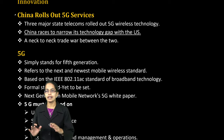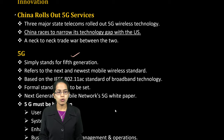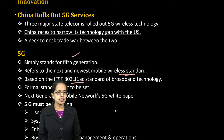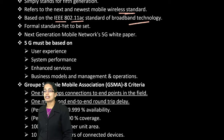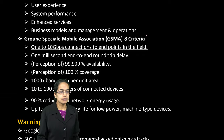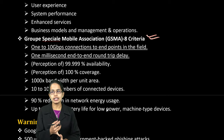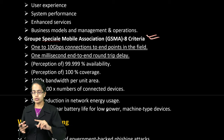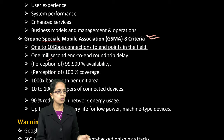5G is a technology known as the 5th generation of mobile wireless standards. The IEEE 802.11ac is the standard laid down for broadband technology. What is pathbreaking includes user experience, performance results, service results, and operational results. There are GSMA 8 criteria to be fulfilled: 1 to 10 Gbps speed, connections to end points, minimal round-trip delay of merely 1 millisecond, 99.9% availability, 100% coverage, and 1000 times bandwidth per unit area.